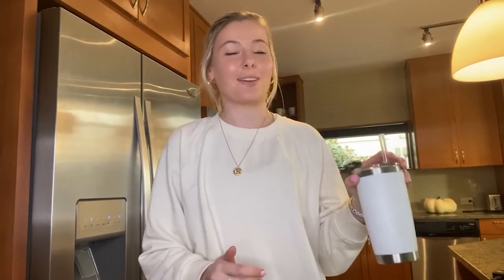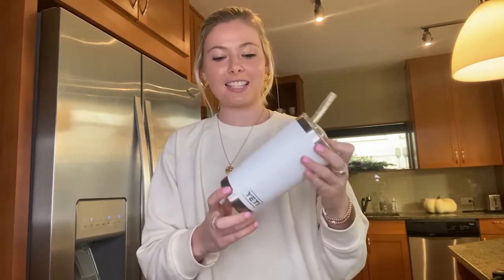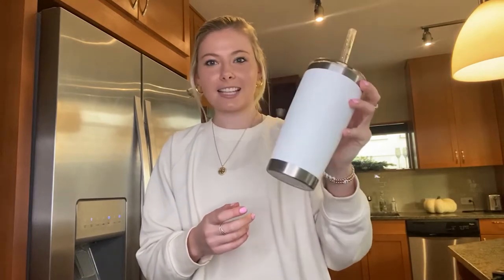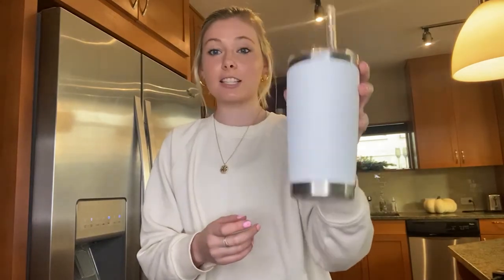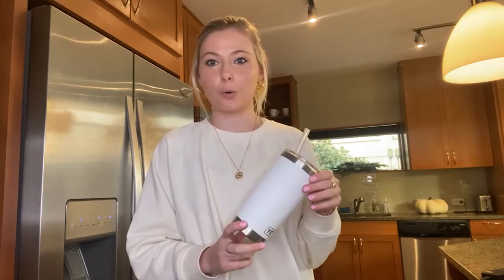The first on my list of must-haves is something that you'd probably see me carrying around if you were to ever run into me — it's this cup. This is the Yeti, I think it's the 16 ounce tumbler, the smaller of the two sizes, and I absolutely love carrying this around. It keeps my drinks cold for so long. I keep this on my nightstand at night because it keeps your water so cold overnight. Sometimes I'll wake up in the morning and it's still ice cold.